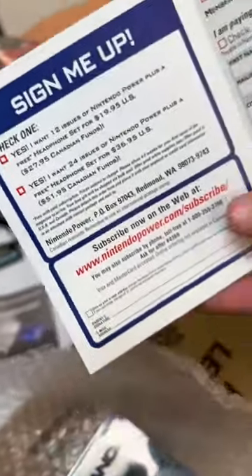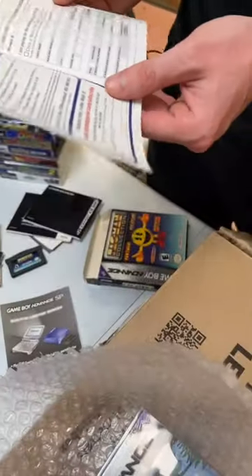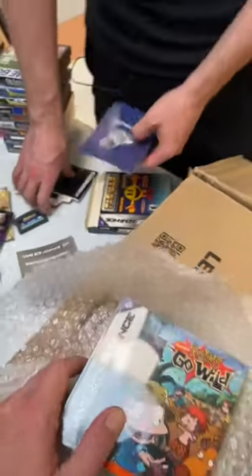That must have been cool to get your parents to actually agree to sign you up for that — for Nintendo Power? Yeah, for sure. Stuff like that. Big time. I had the Lego magazines when I was younger.